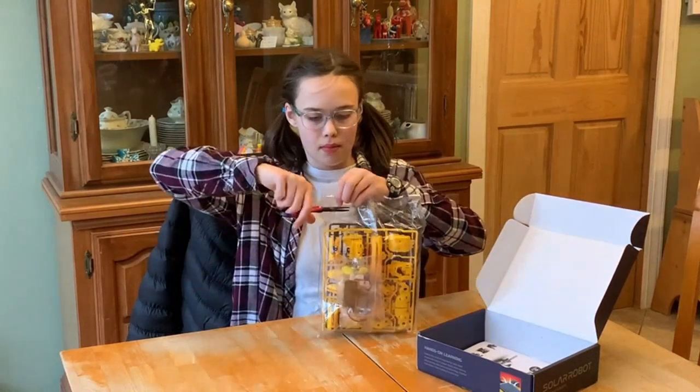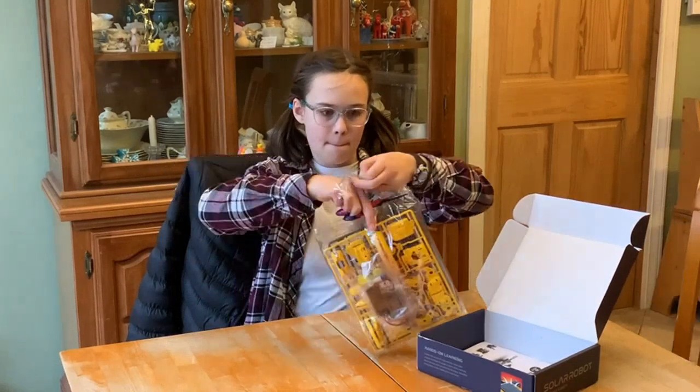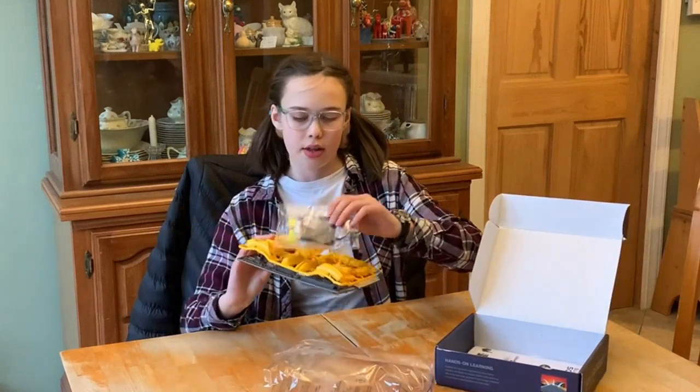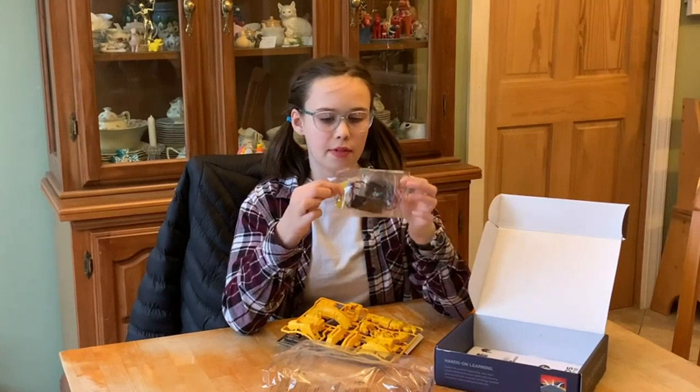One thing I appreciate about this kit is that it's designed for kids in the 8 to 14-year-old range. This means that it's both challenging enough to keep older kids engaged, but still accessible for younger children who are just starting to explore STEM concepts.